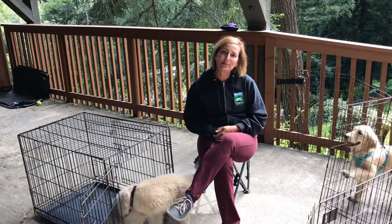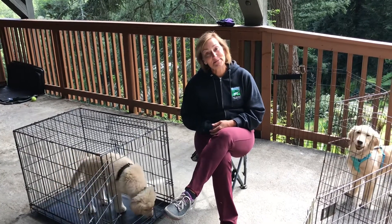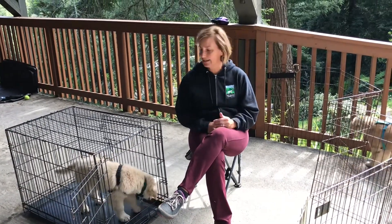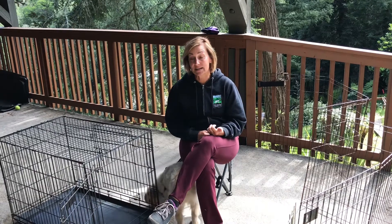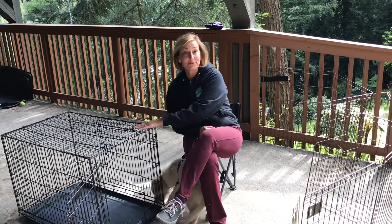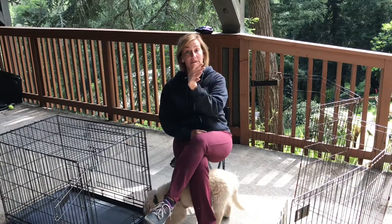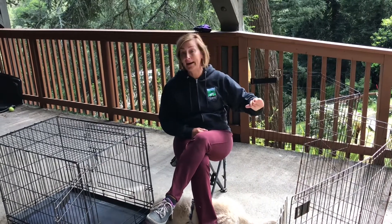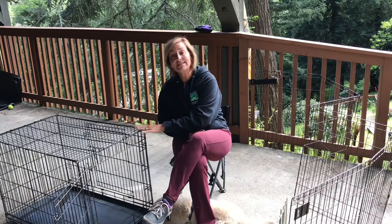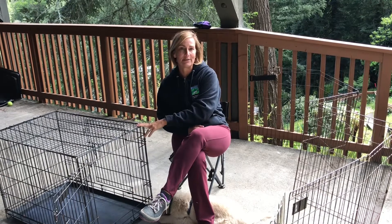Good morning and welcome to this week's installment of No Bones About It Puppy Day School. We are going to be talking about crate exercises and how we can utilize those crate exercises to build value for being in the crate as well as self-control. We're really focused this week on teaching cues like wait when leaving the car, wait when doors get opened so you don't have a door dasher — and the way these are really effective because we can completely control the outcome is by utilizing our crate.